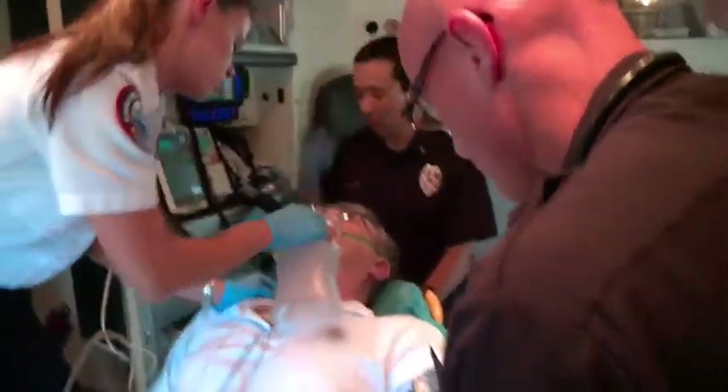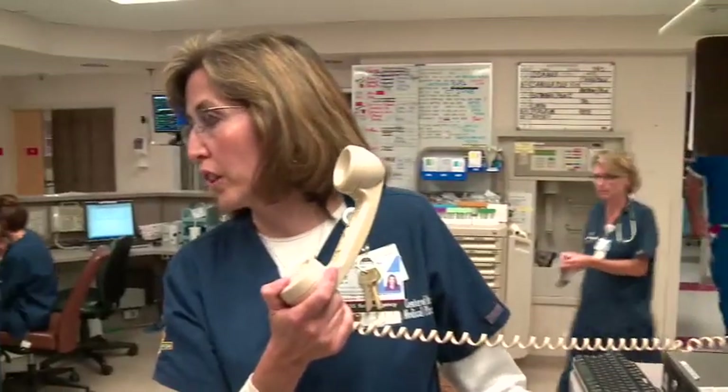Okay, thanks very much. 104 clear. Please page Dr. Scott and call a stroke alert for room 1 please.